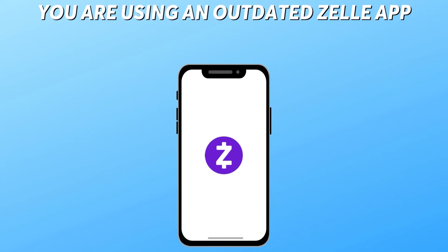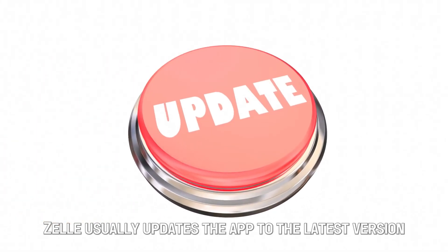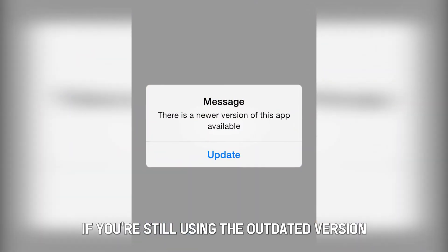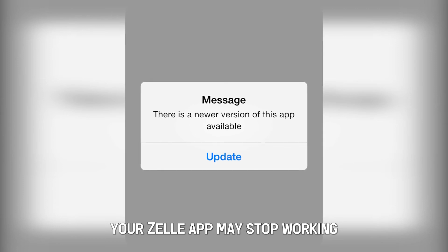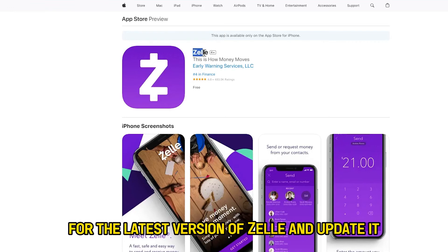You're using an outdated Zelle app. Zelle usually updates the app to the latest version, and you may miss it if you're not careful. If you're still using the outdated version, your Zelle app may stop working. Always check on Google Play Store or Apple Store for the latest version of Zelle and update it.